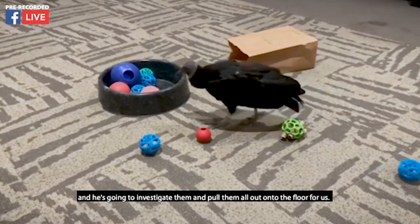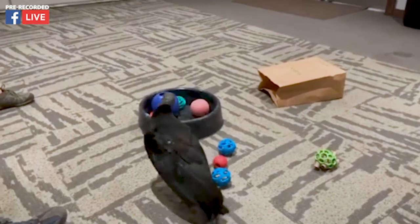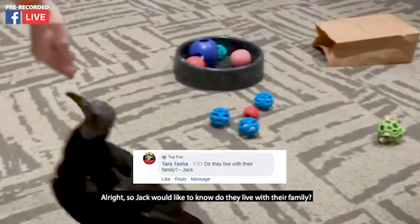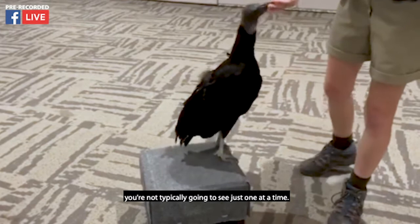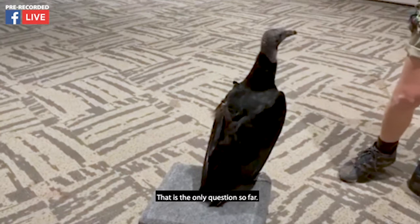Vultures are very curious animals by nature, so this is a really fun enrichment for him. Jack would like to know: do they live with their family? Vultures are very gregarious birds, so they tend to live in pretty large groups. If you do see them on the side of the road, you're not typically going to see just one at a time. The ones higher up in their hierarchy are going to be the first ones to feed, and yes, they do live in a family group.